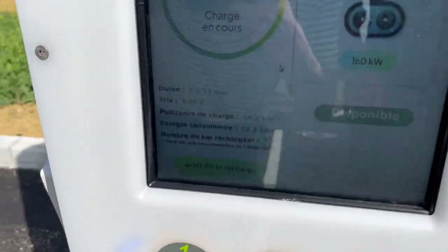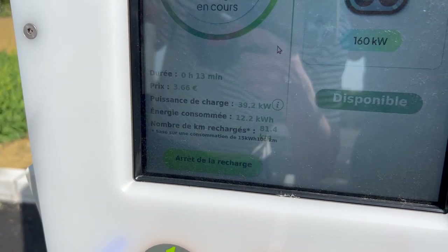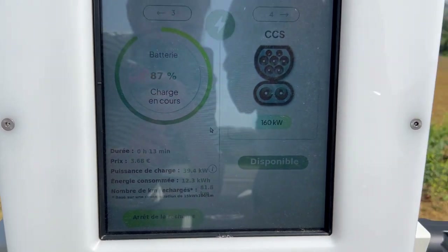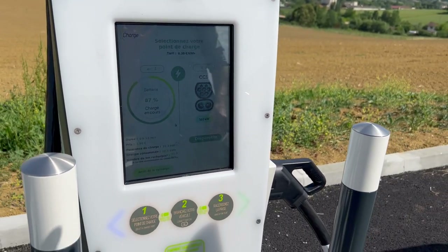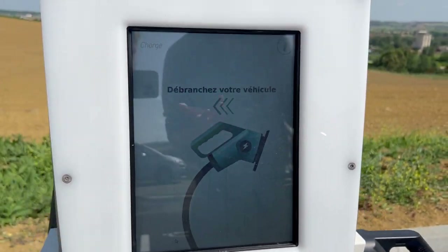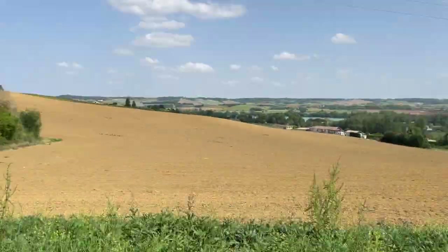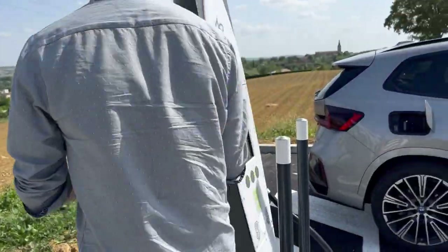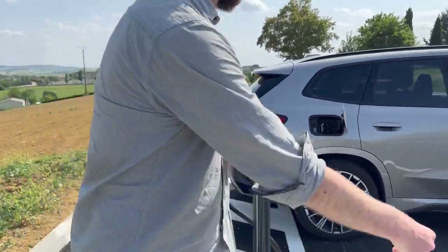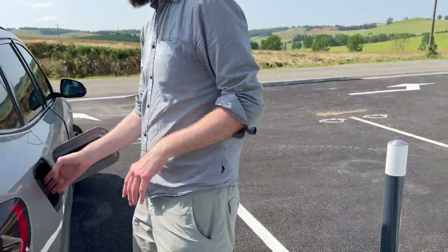Charged for 13 minutes, not even 4 euros spent, nearly 40 kilowatt speed, added 12 kilowatt hours, range added 80 kilometers — predicted by the charger. To stop, no identification is needed — immediately the beep and a stop. No authentication required, so if you leave, somebody else can stop your charge. But if you park smart enough, more people can use the plugs.